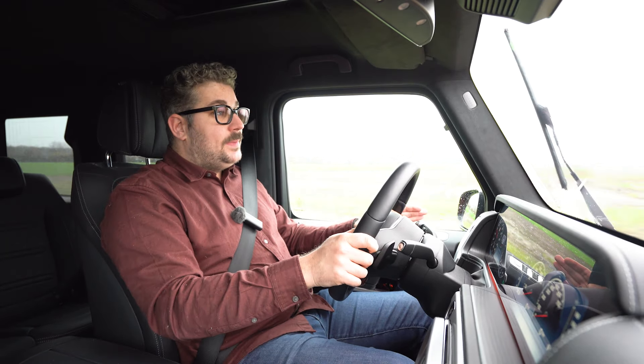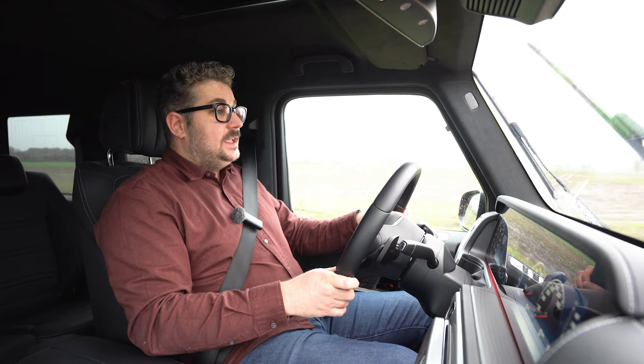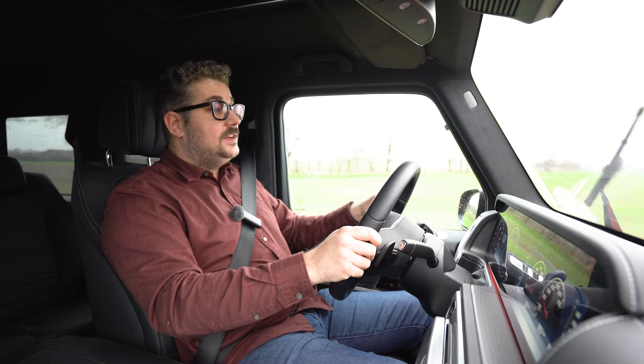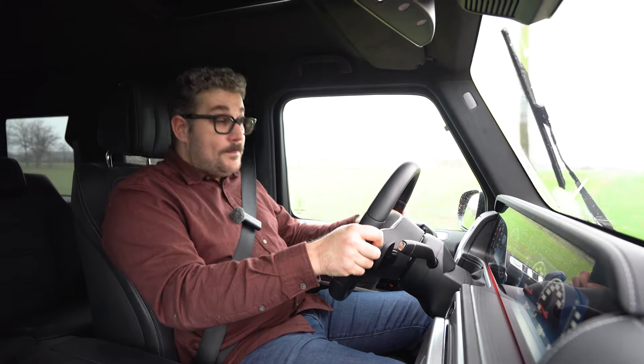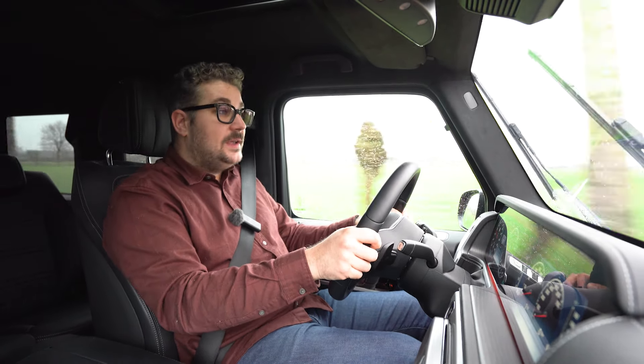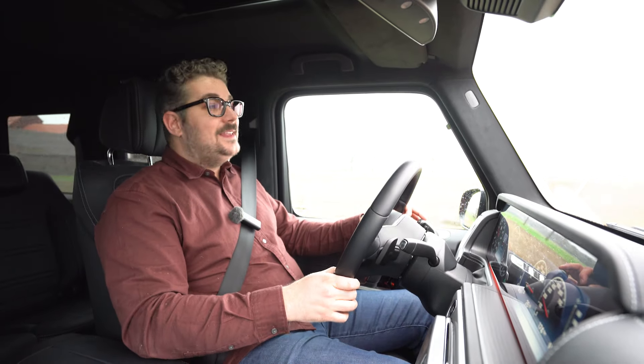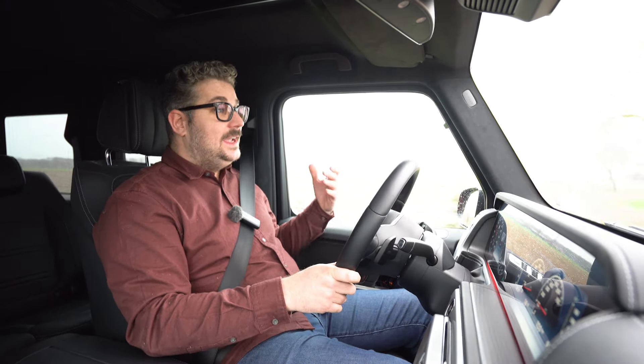In de comfortstand merk je pas hoe elastisch dat motorblok is: je hebt al het koppel beschikbaar vanaf 1200 toeren en dat maakt het een enorm aangenaam motorblok om mee te rijden — de versnellingsbak speelt er ook perfect op in. In de sportstand merk je dan dat dit echt wel een vlotte wagen is, want dat koppel zorgt ervoor dat deze G-Klasse best wel snel accelereert. Een G-Klasse gaat natuurlijk niet om acceleratiecijfers en snelheid, maar om het gevoel dat deze wagen je geeft: een zeer uniek rijgevoel en een uitgesproken karakter. Wil je een iets sportievere G-Klasse, kan je ook voor een AMG-uitvoering gaan met een prachtige V8 onder de motorkap.